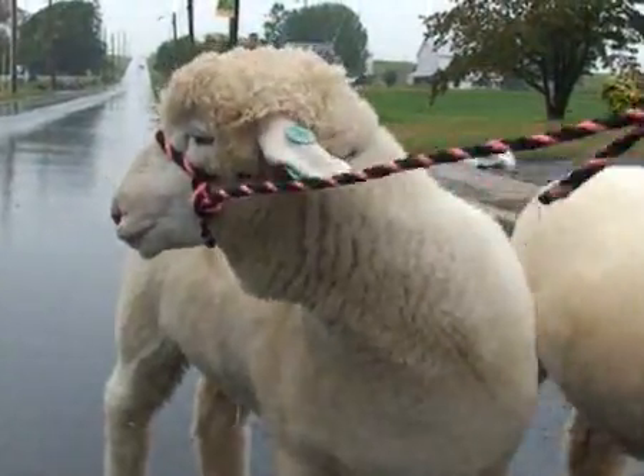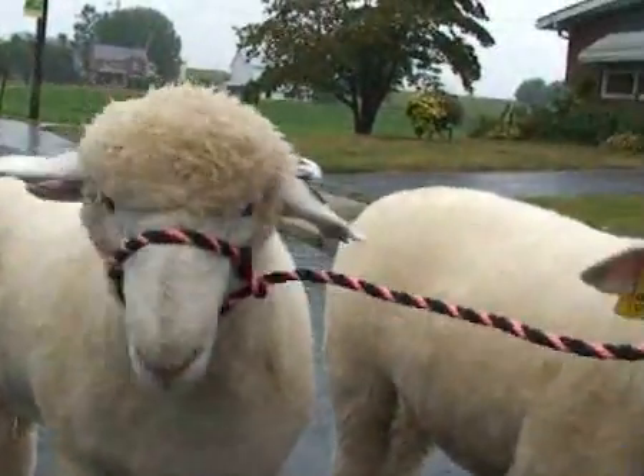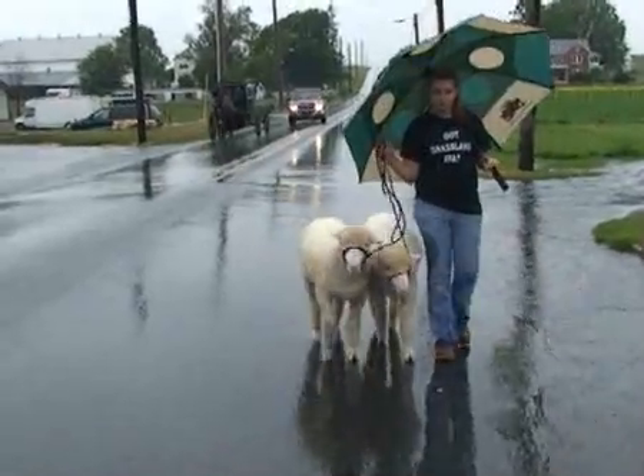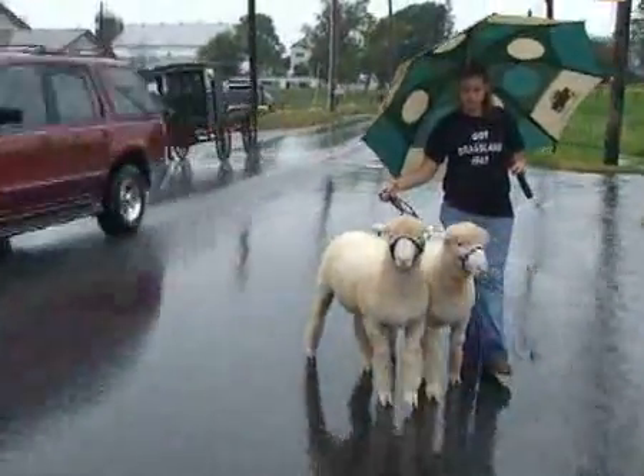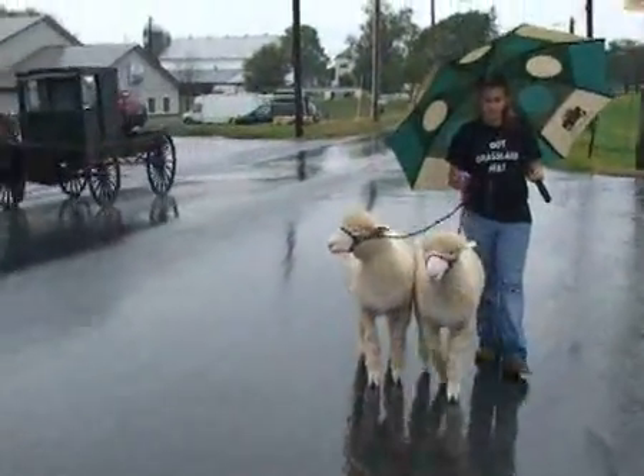When you show, the judges usually look for muscle. So as you walk them up and down hills, it builds muscle. The more people they're around, the better they are.